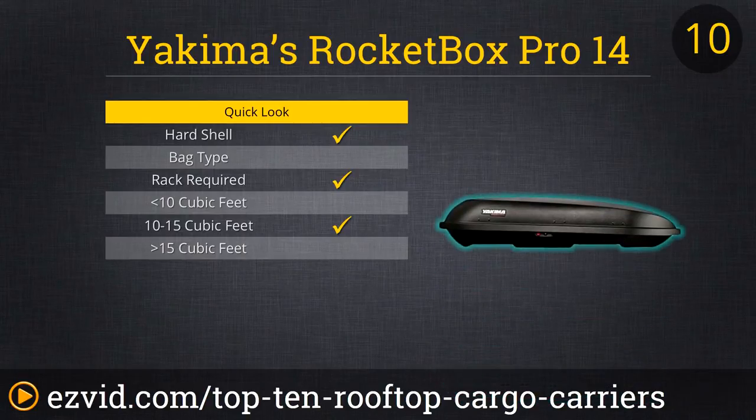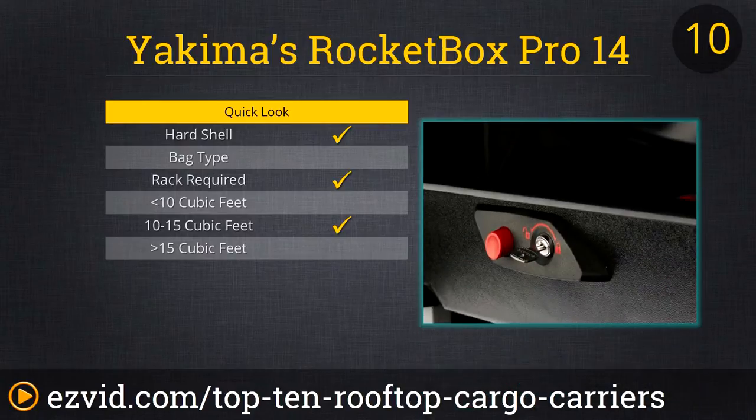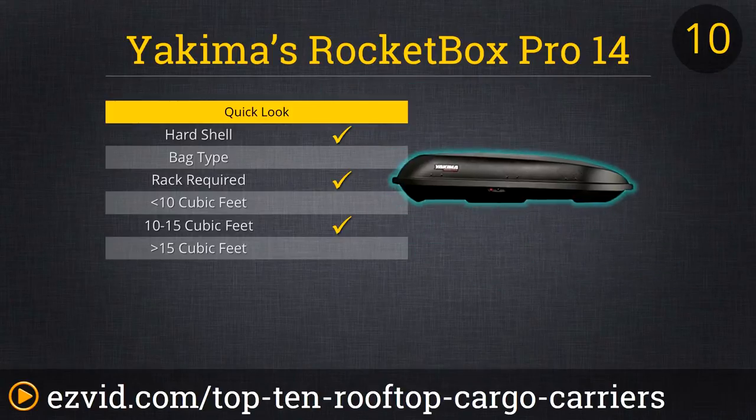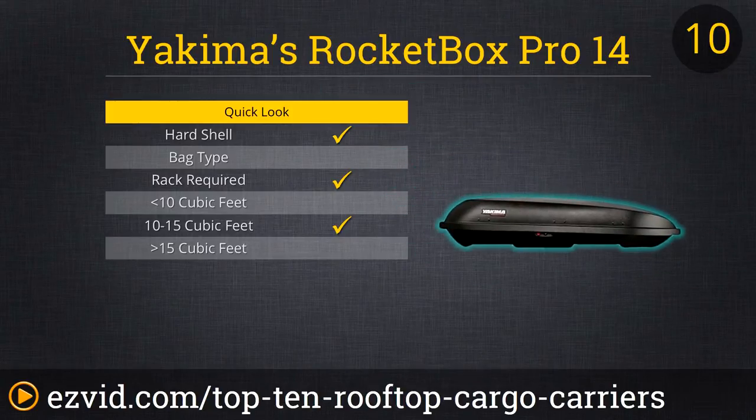First on our list is Yakima's Rocketbox Pro 14. This lockable hardshell cargo box offers 14 cubic feet of waterproof storage space in a sleek aerodynamic design, so it's a solid way to protect your luggage without adding a lot of drag to your drive. We found this one for $375.